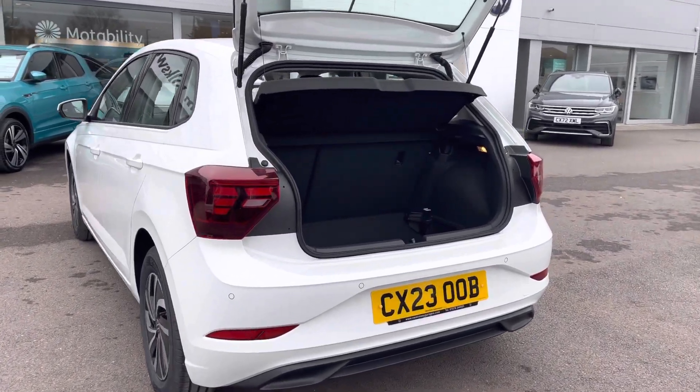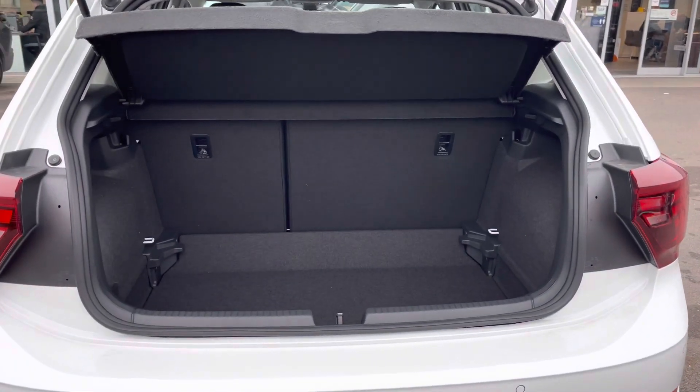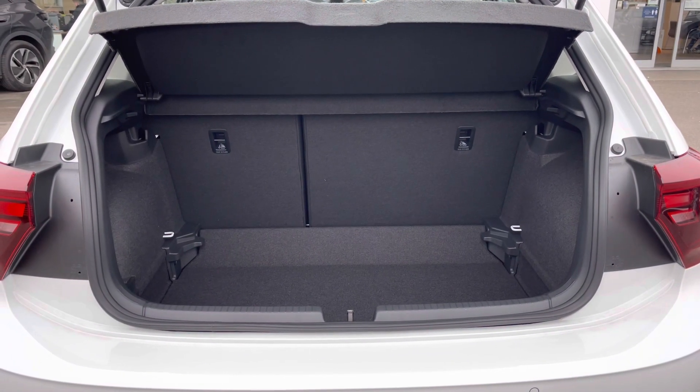This car offers a generous boot space considering the size of the vehicle. We have enough room to store your weekly shopping. The floor is variable and the rear seats can be folded.